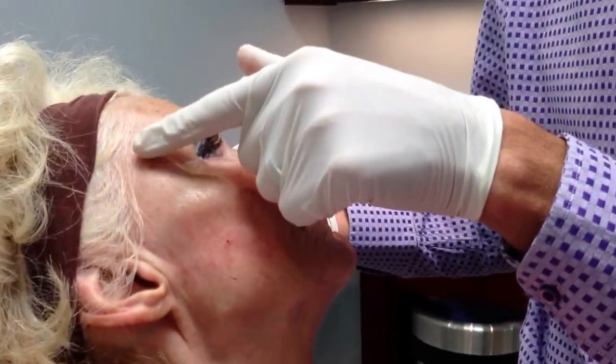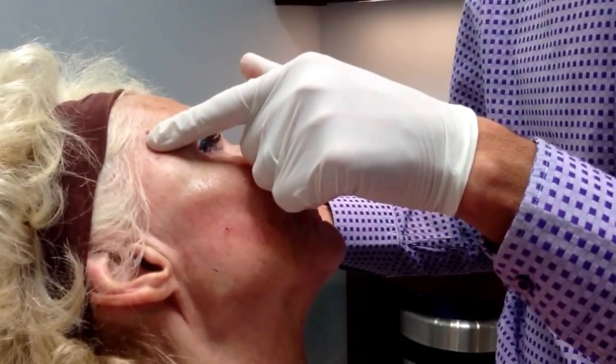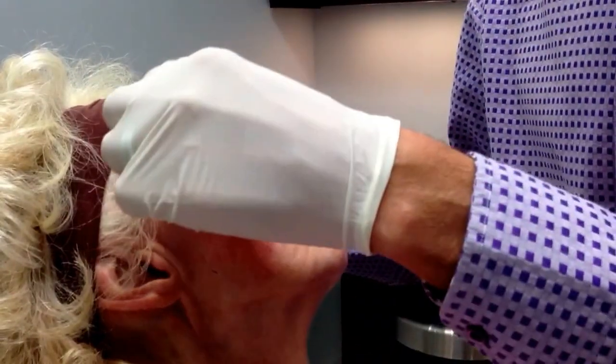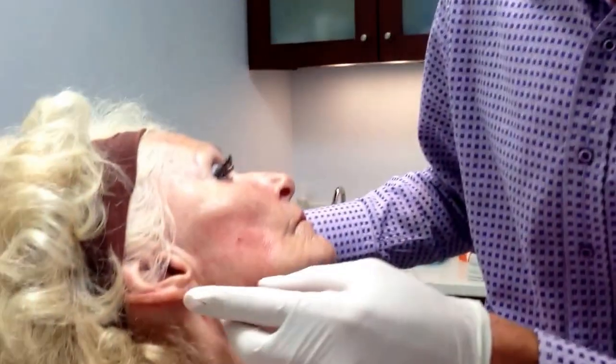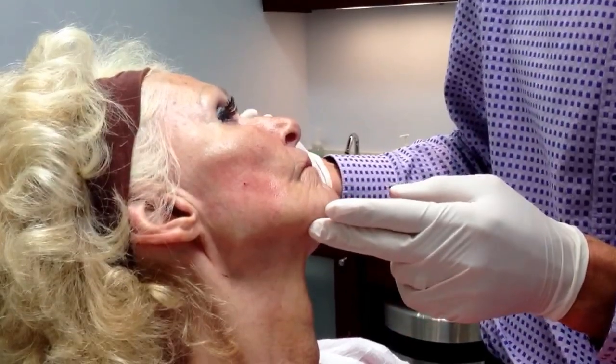Keep in mind that the temple fat pad and the preauricular fat pad are continuous — they're one. So if you have loss here like she did, you're going to have loss right here as well. And we're going to do this with Radiesse.